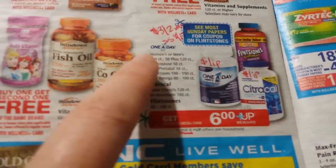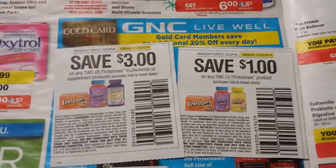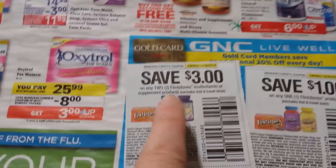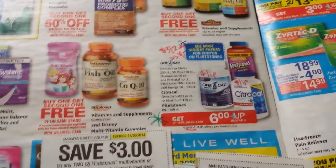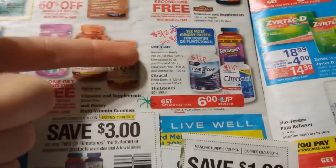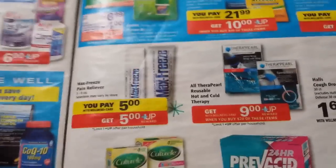Flintstones, One A Day, CitraCal — certain ones they have listed here get a $6 up reward, limit of $4 on that. The One A Day and CitraCal — I saw dollar printables listed on Southern Savers. These are coming in the SmartSource on the 17th, so $1 off of Flintstones or $3 off of two Flintstones. And we already have $1 off of the Flintstones. So these Flintstones — I haven't verified the price myself at the store, but it very well with a gold discount card and this $3 off coupon would be a little bit of a moneymaker on the Flintstones vitamins. We'll check that out on Sunday.